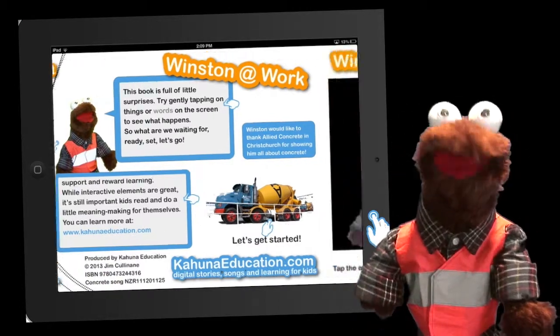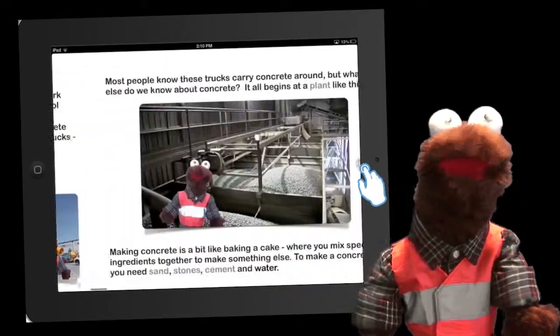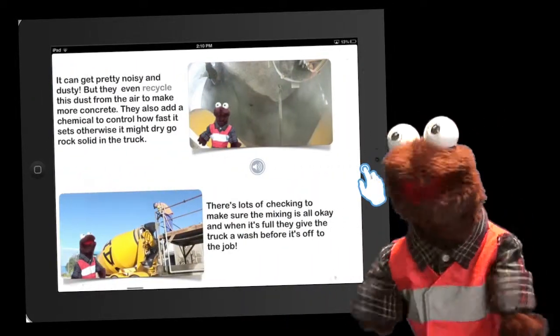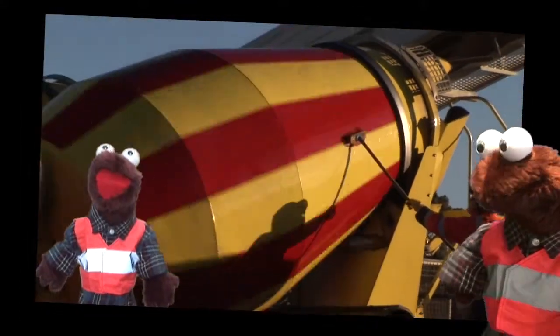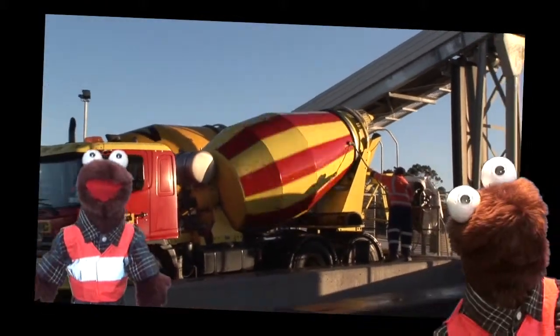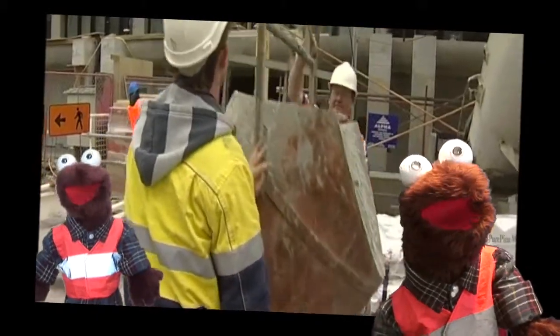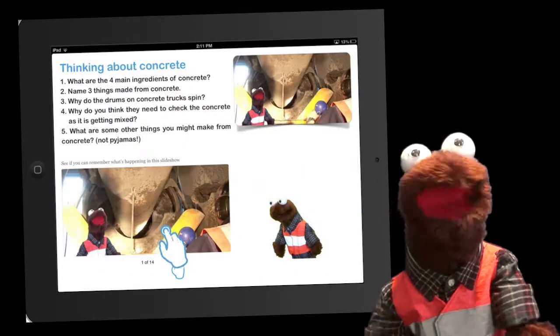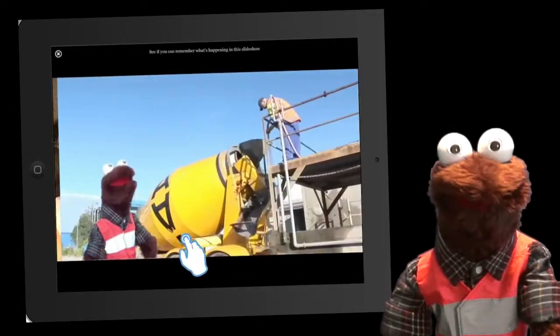First we'll visit a concrete plant to see how they make concrete, and then we'll go and help build a house to see how they use it. There's also my cool concrete song. Let's think of all the things that we use concrete for, like building bridges, roads and even floors. As well as special sound effects and lots of fun activities to do at the end of the book. There's even a multi-choice quiz.